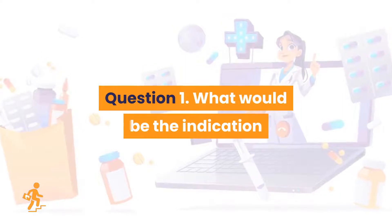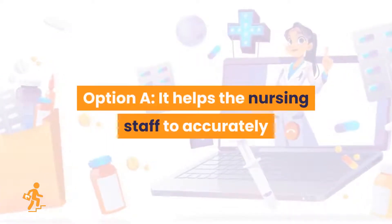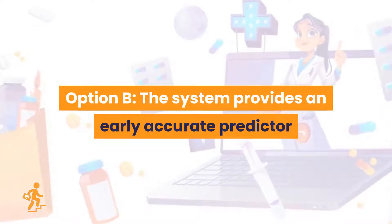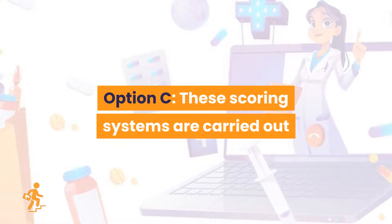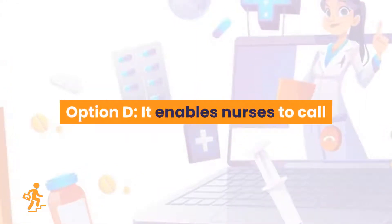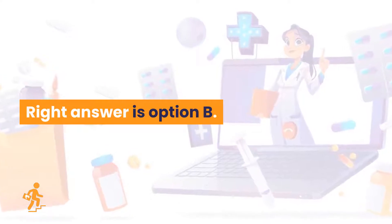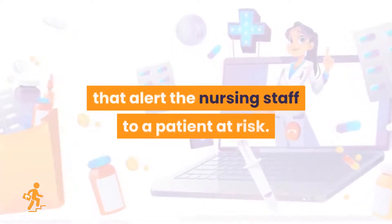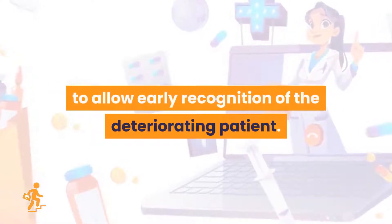Question 1. What would be the indication to use physiological scoring systems or early warning scoring systems in clinical practice? Option A: It helps the nursing staff to accurately predict the patient dependency on a shift-by-shift basis. Option B: The system provides an early accurate predictor of deterioration by identifying physiological criteria that alert the nursing staff to a patient at risk. Option C: These scoring systems are carried out as part of a national audit so we know how sick patients are in the United Kingdom. Option D: It enables nurses to call for assistance from the outreach team or the doctors via an electronic communication system. The right answer is Option B. The early warning scoring system is used in clinical practice to allow early recognition of the deteriorating patient.